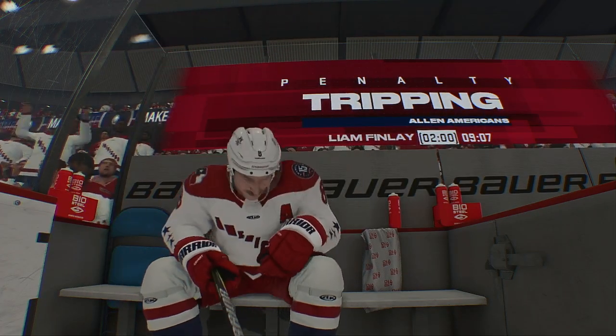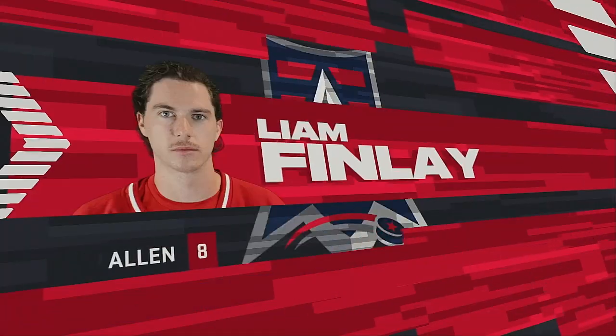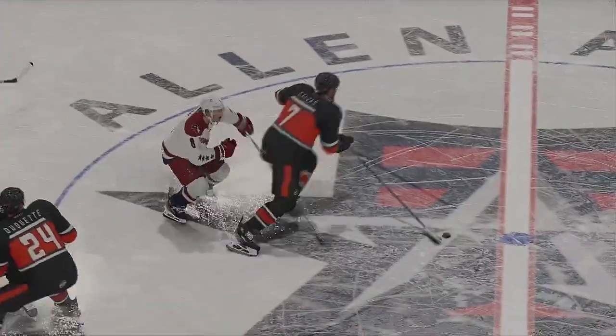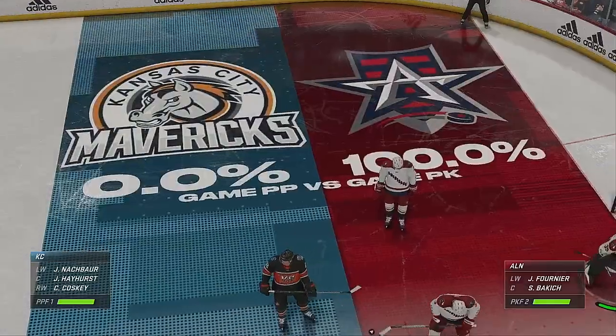Is that three in a row? Yeah, that's three in a row. The fans certainly don't like it, but it's not up to them. Now they're back to the PK — so difficult to get any kind of flow in a game when you're marching to the penalty box.